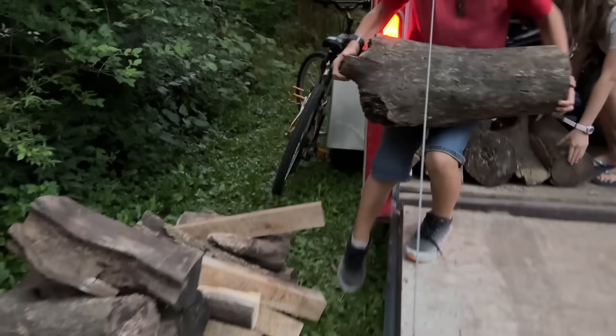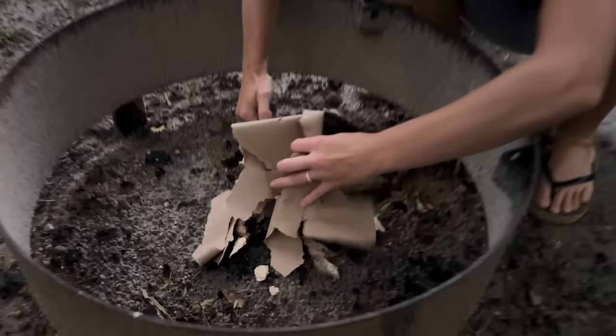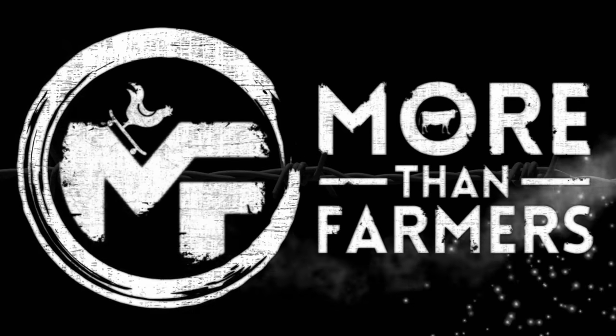By the time we got everything loaded and drove to our campsite, we were losing daylight fast. We quickly got unloaded and set up. It was getting too late and too dark to get any real video, so we got a fire started and had ourselves some hot dogs and marshmallows and went to bed, because we're more than farmers.